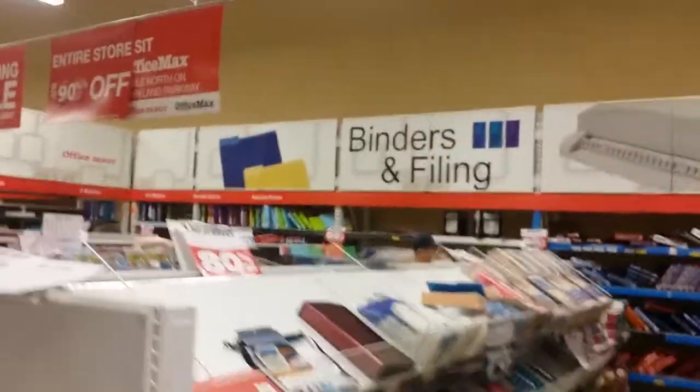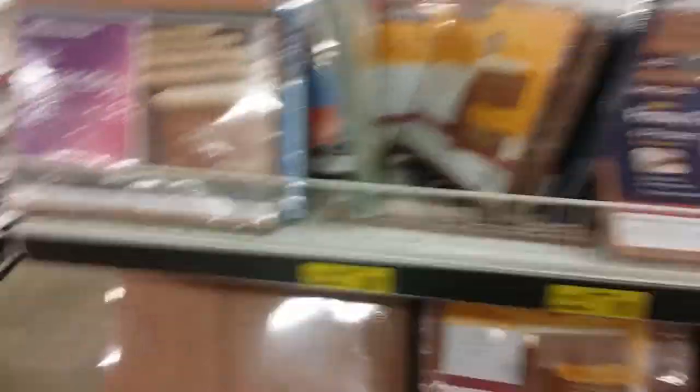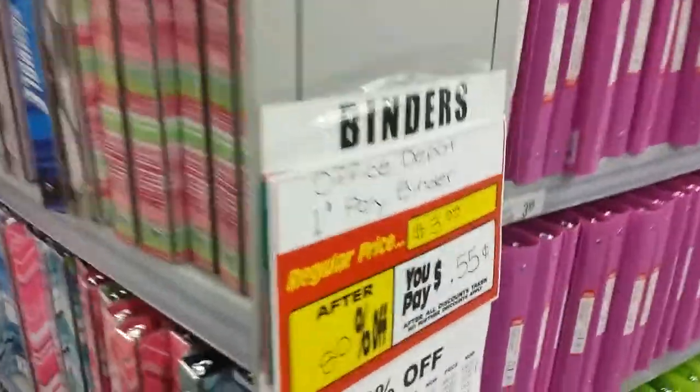So binders and filing and whatnot — all this stuff is 80% off, not too bad. They have a lot of binders and they're really trying to get rid of them. All the binders right now are 80% off — they're $0.55. If you guys want to get a jump for the school year next year, that might be something good to get.